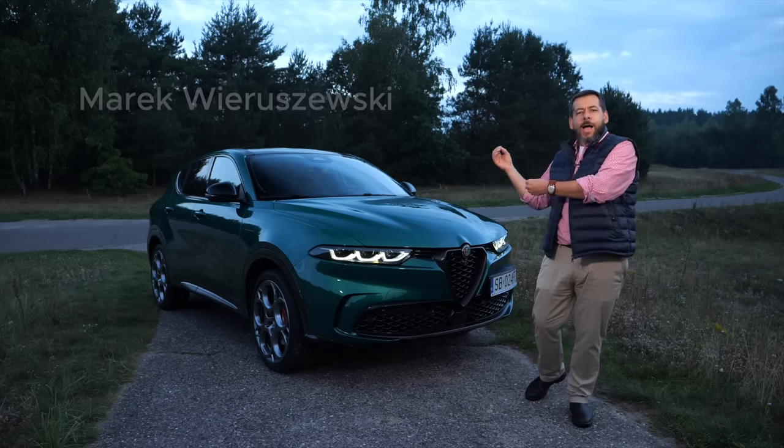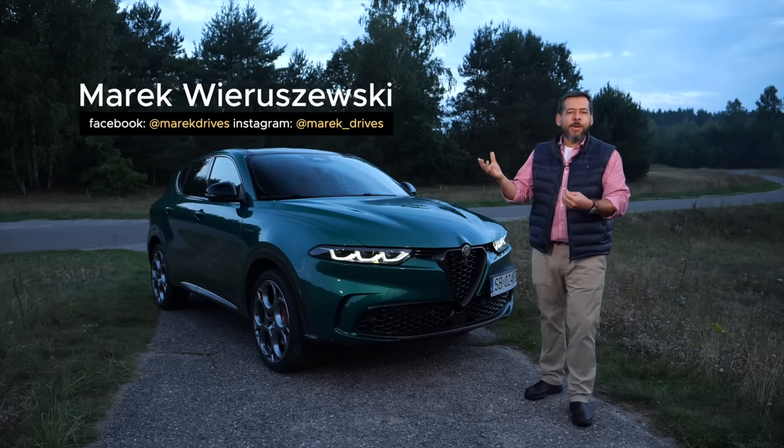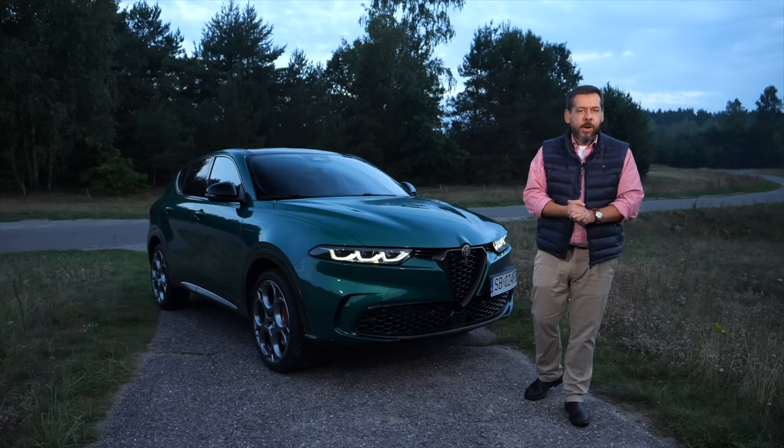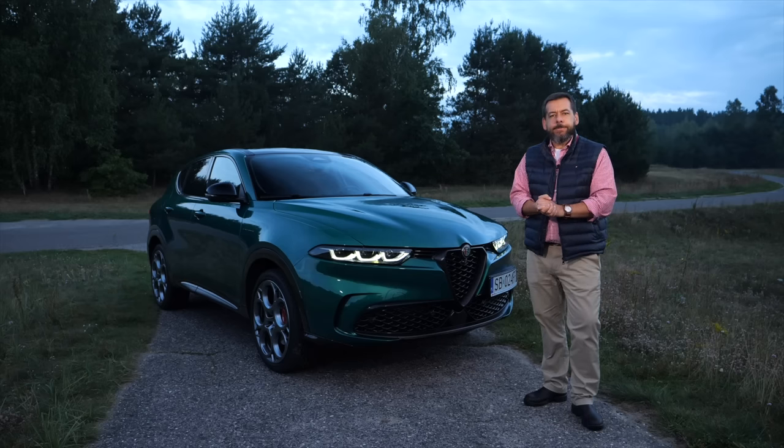This is the Alfa Romeo Tonale Plug-in Hybrid Q4 Raffellocce, a car to take the Italian brand into the era of electromobility. So how's that going? Let's find out.